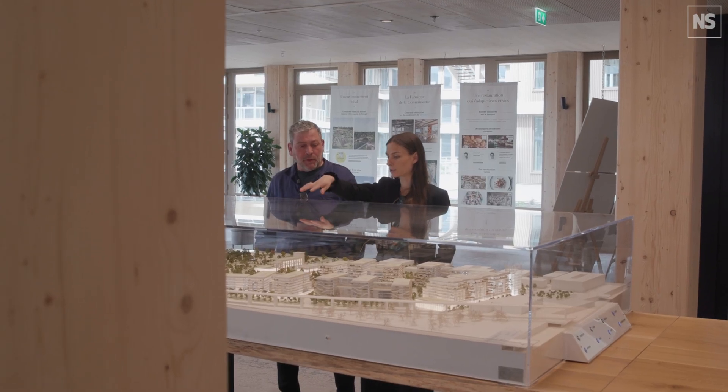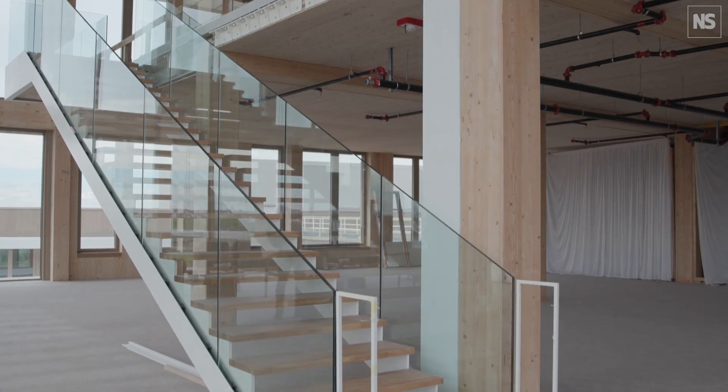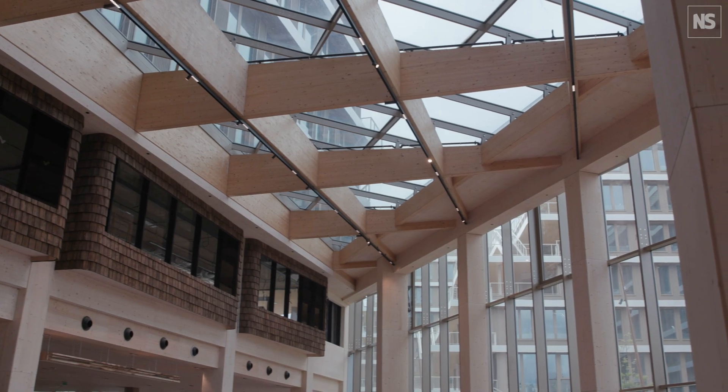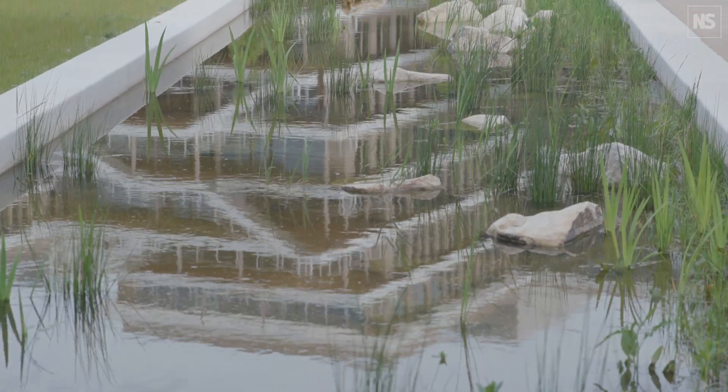Arboretum is a 126,000 square meter offices project — one of the largest projects ever built using cross laminated timber. The only parts of the buildings built in concrete are the parking areas and the cores of the building. Everything else is built using cross laminated timber, which has the same structural capabilities as concrete, but compared to concrete, it lowers the carbon footprint of the building.